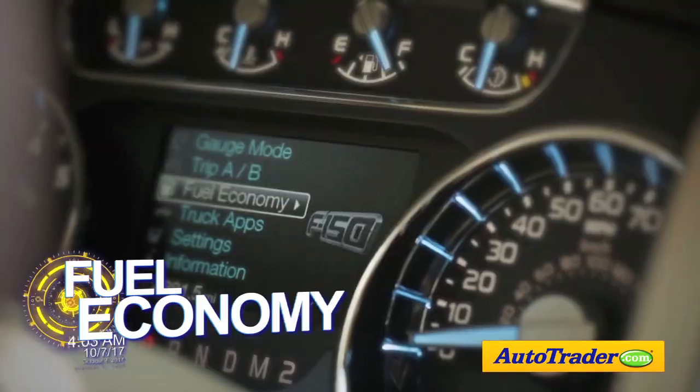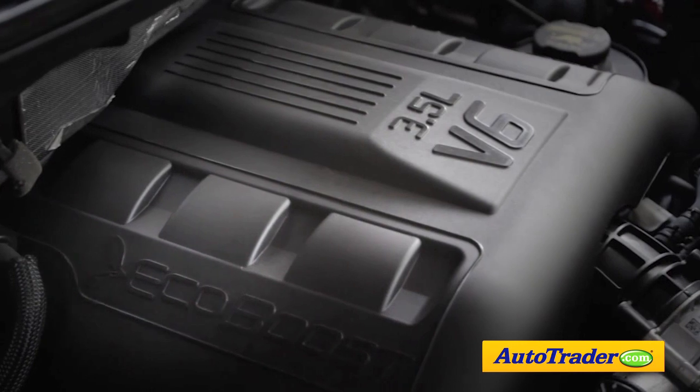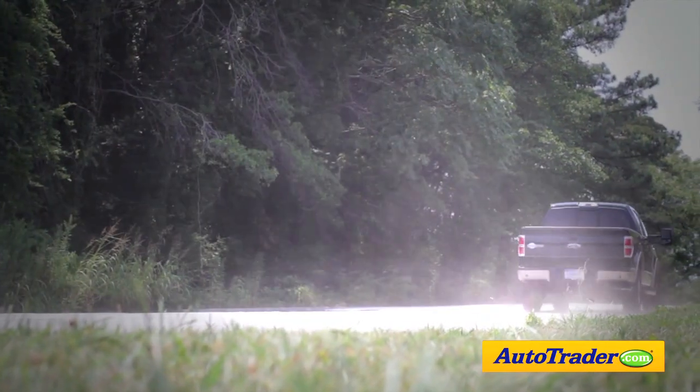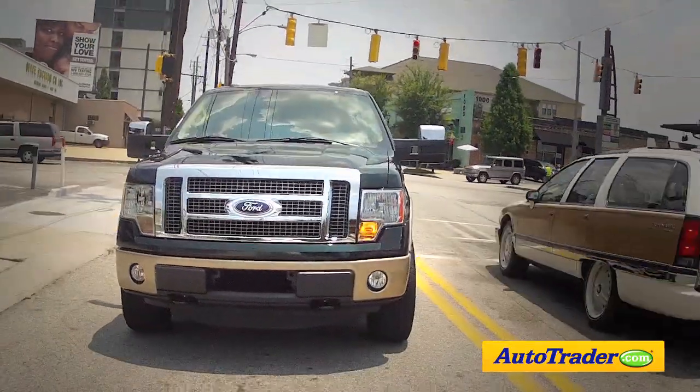Next, there's the Ford's fuel economy. Even with all that power, the EcoBoost engine combined with two-wheel drive delivers an estimated 16 miles per gallon in the city and 22 on the highway.